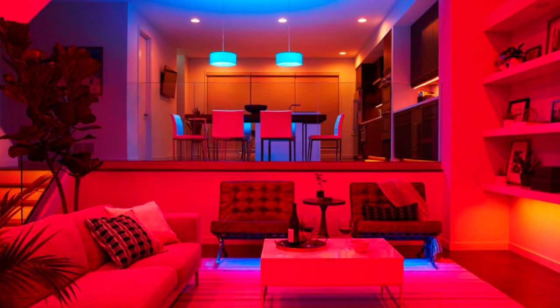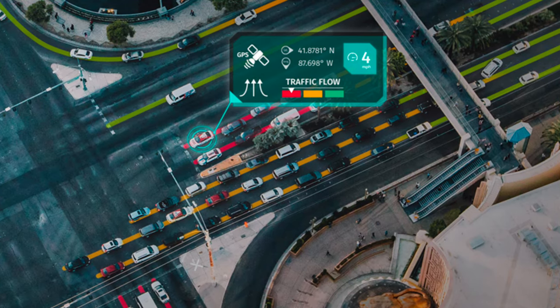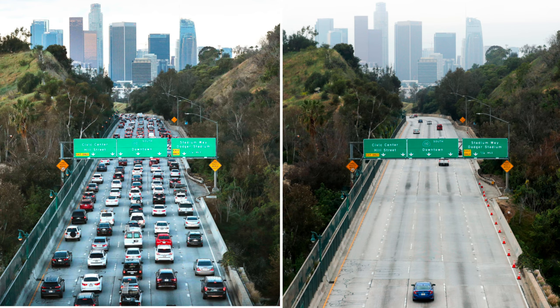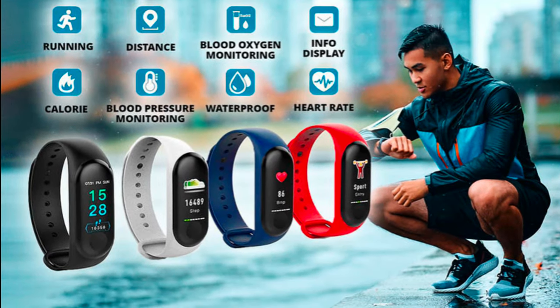Three: get real-time traffic updates and choose the best route to your destination with a connected car phone. Four: stay fit and healthy by tracking your activity level, heart rate, and sleep patterns with a wearable fitness tracker.